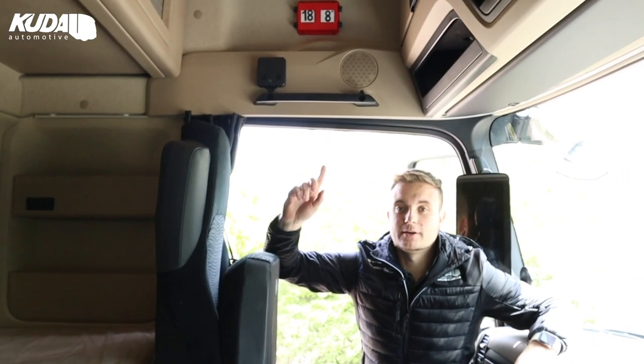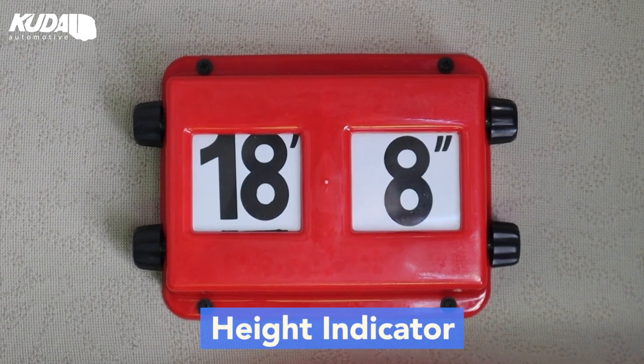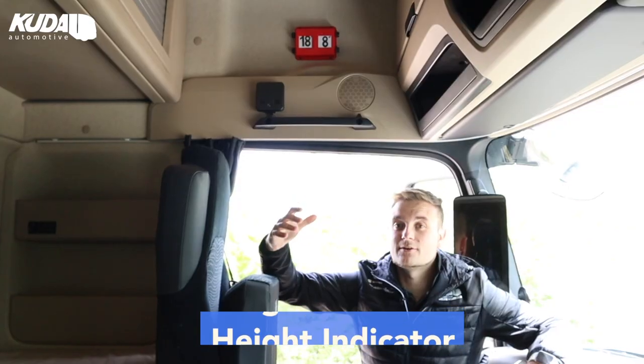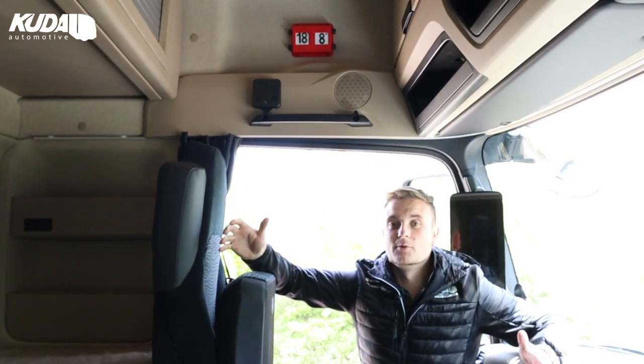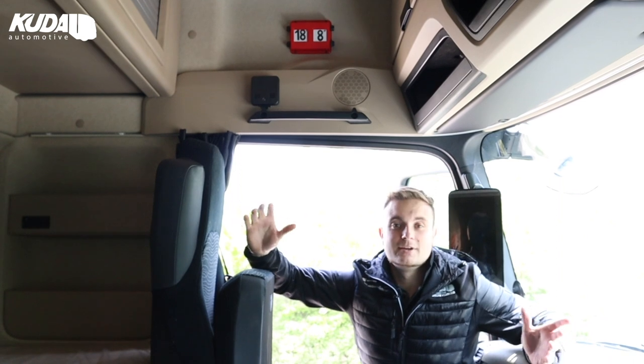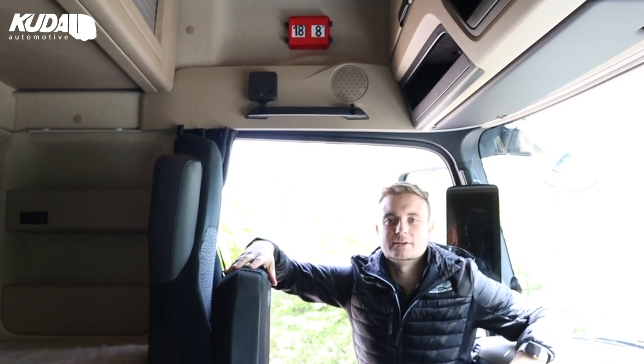Up above my head we have a height indicator - does what it says on the tin. You just wind the little plastic knobs on the side and set the height of your trailer or your truck or whatever it is you need. It just acts as a reminder if there are any low bridges or anything low - it just keeps in the driver's mind how high the vehicle is.